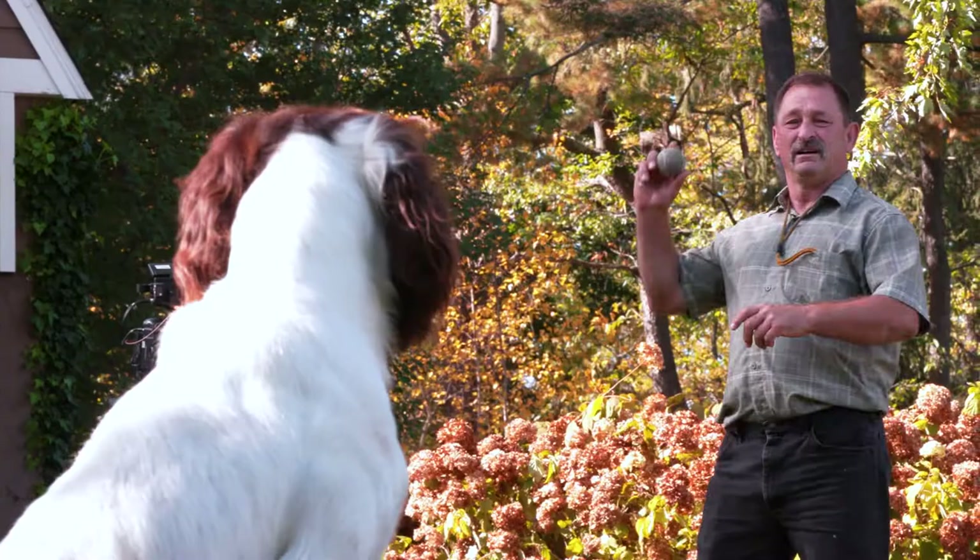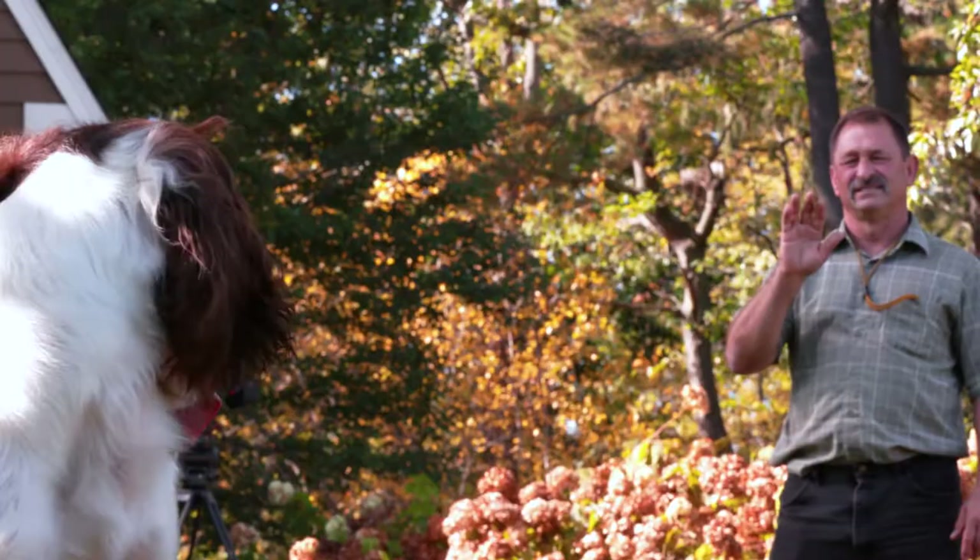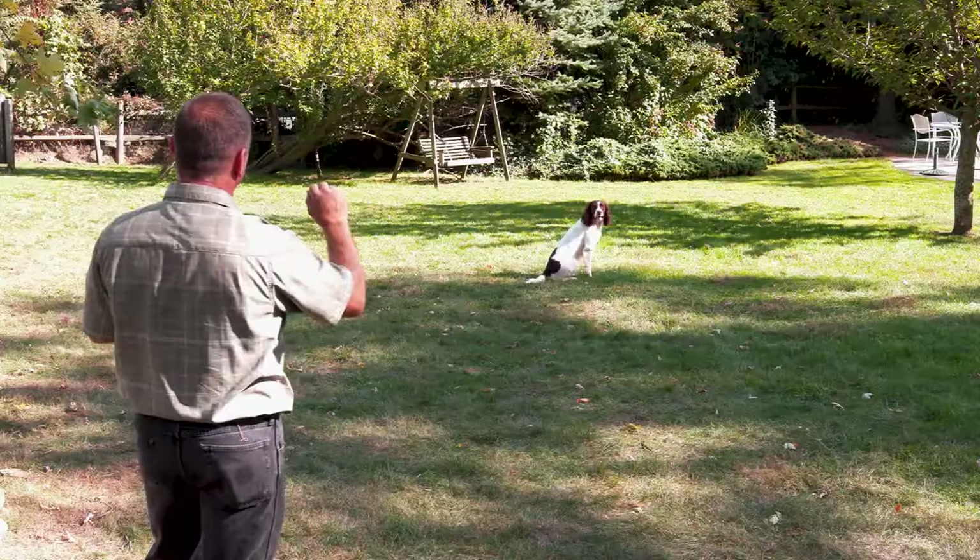These highly intelligent dogs are easy to train and are very responsive to verbal commands. They thrive on positive reinforcement from their owners.